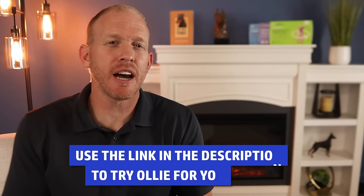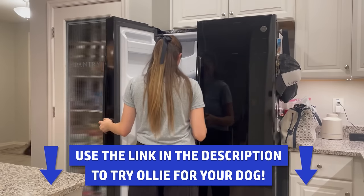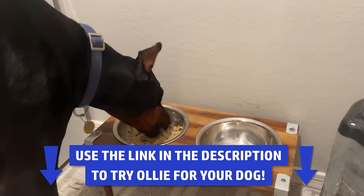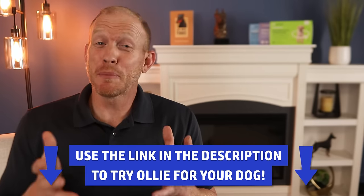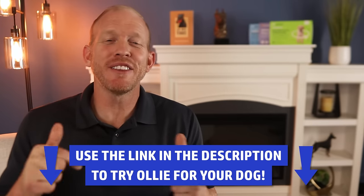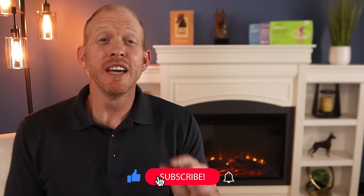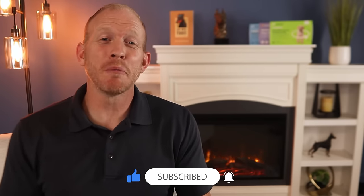Just like Anna found out, a quality diet makes one of the biggest impacts on having a calm and relaxed Doberman, so please consider checking out Ollie, the sponsor of today's video. I'll have a link to Ollie down in the description below — you can go to their site, answer a few questions about your dog, and check out the custom meal plan they'll make up specifically for your dog based on age, health concerns, activity levels, and even their breed. Thanks so much for hanging out with me today — please make sure you're subscribed and that the notification bell is turned on, or you'll miss another Doberman Planet video. Keep being great Doberman breed ambassadors, spread the word about this amazing breed, and I'll see you next time.